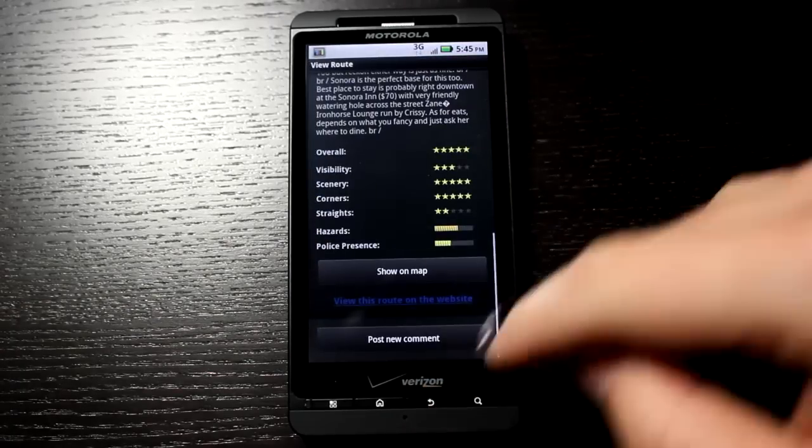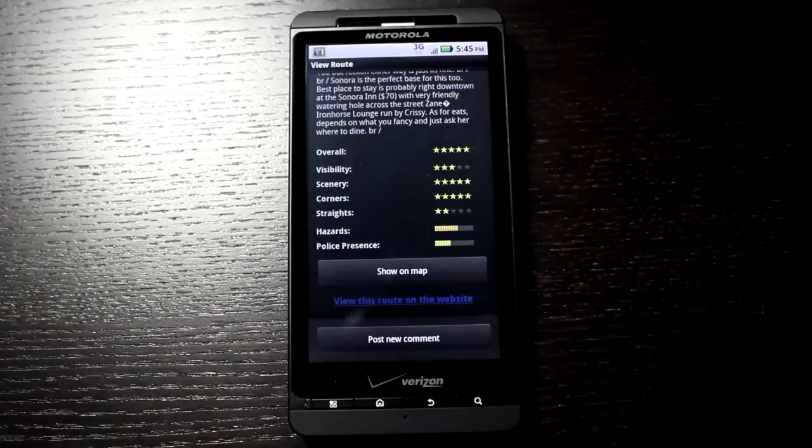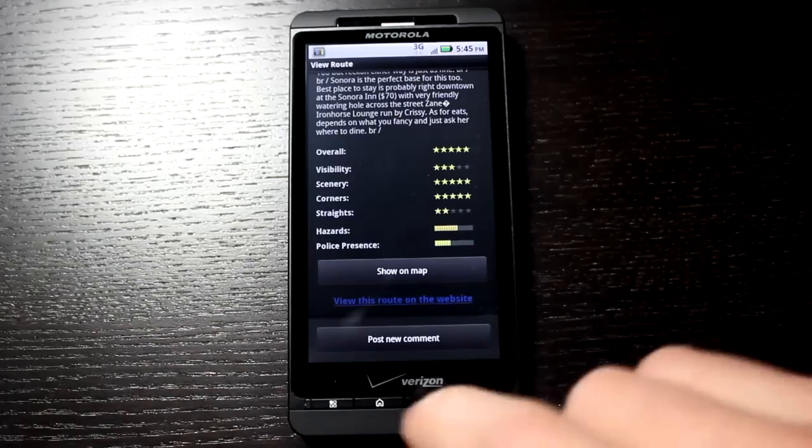I'll hit the back arrow. I could post a comment — so after completing this ride and wanting to share my thoughts, I could post a comment and share that with others. This is a neat feature because it allows you to share your thoughts, or even view thoughts from other riders who have done a route. So it's not just left up to the person who created the route themselves.